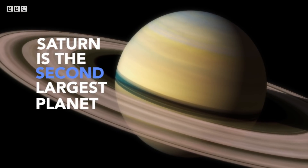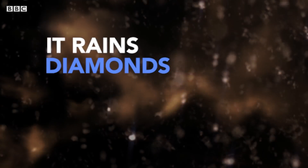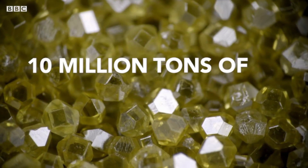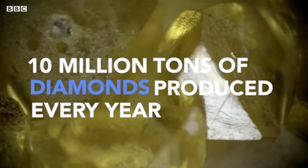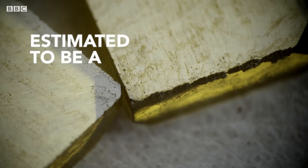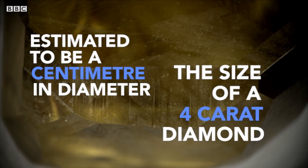Saturn is the second largest planet in our solar system and its rings make it instantly recognizable. Personally, it's my favorite planet because it rains diamonds from its clouds. Scientists estimate that around 10 million tons of diamonds are produced in Saturn's atmosphere every single year, with sizes estimated at about a centimeter across — that's the size of a four-carat diamond.